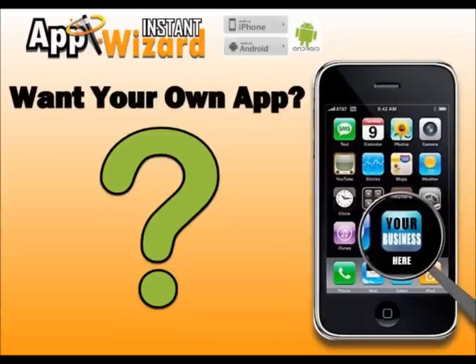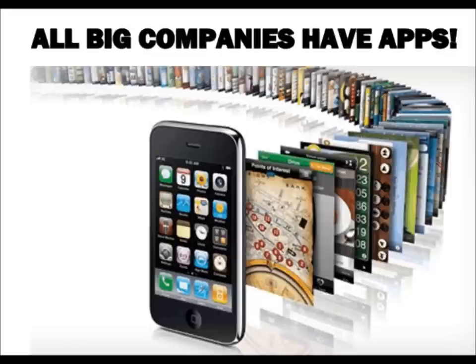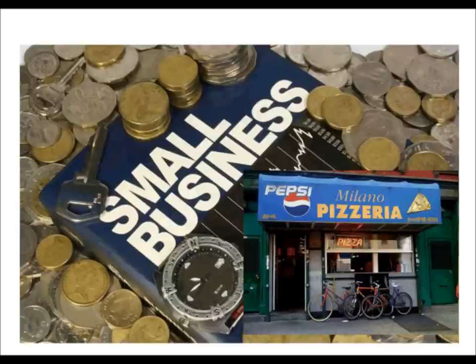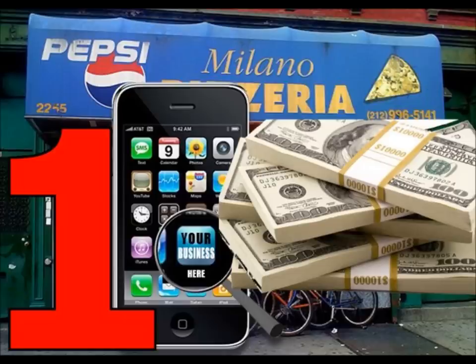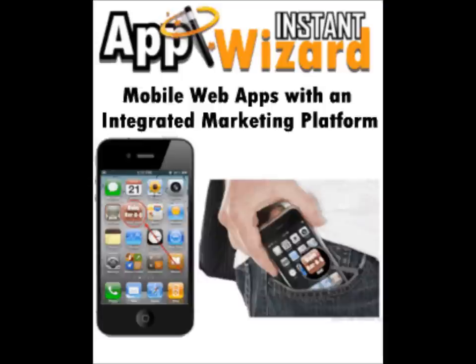Want your own mobile web app that works with iPhone and Android phones? Want to text message your customers' special offers? Over the last couple of years, every big company on the planet has developed a mobile web app. For the average small business, this has not been practical for two reasons: one being the costly expense of development, and the second being the question of how a small business is going to use mobile web apps to get more customers or apply it to their current marketing strategy. Well today, all of that has changed.